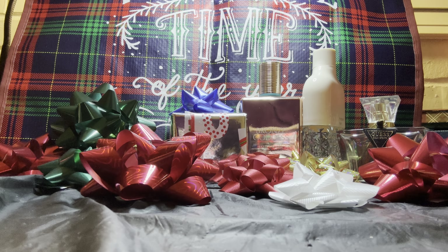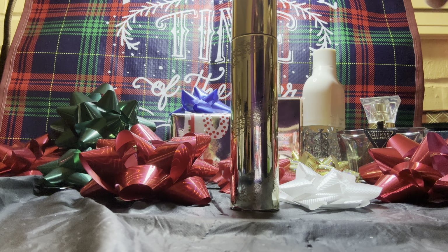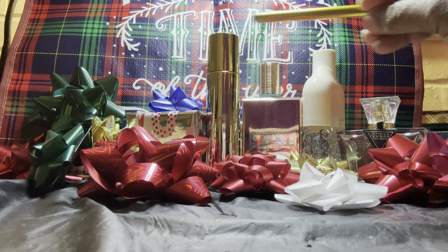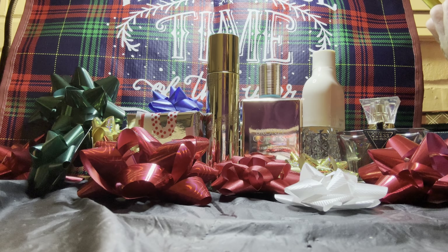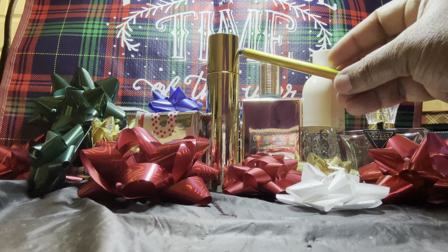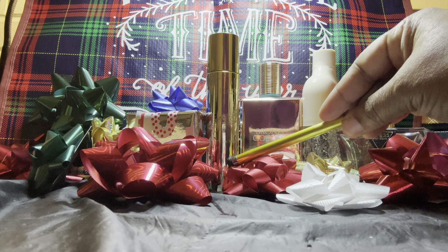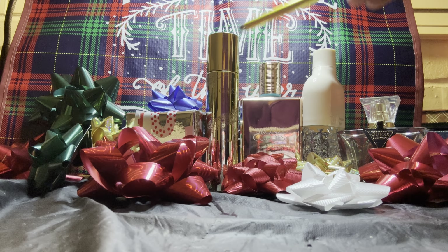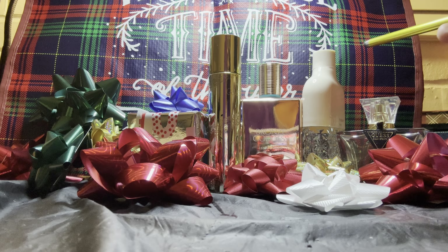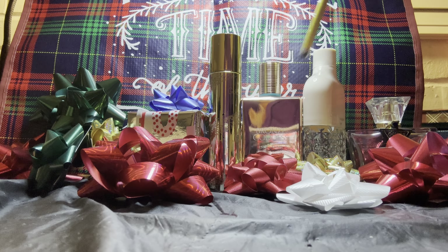Next we have the Gold Sugar by Aquolina. I have a backup of this — this is a repurchase over and over and over. It's very affordable and very agreeable. If you like pineapple and coconut and exotic-smelling things with a hint of creaminess, you will like Gold Sugar. She is a repurchase — I actually have her listed as one of my lifers.